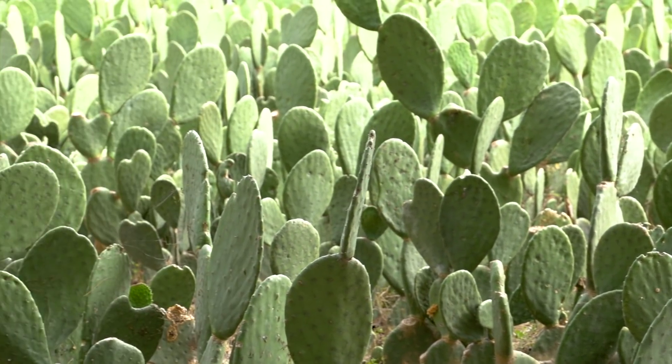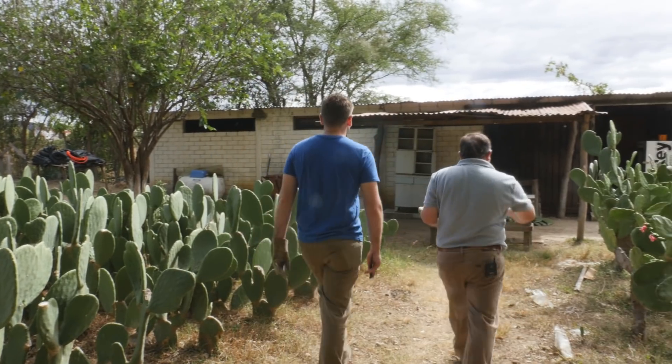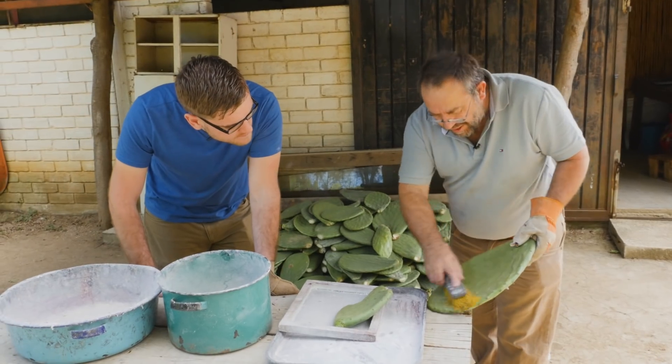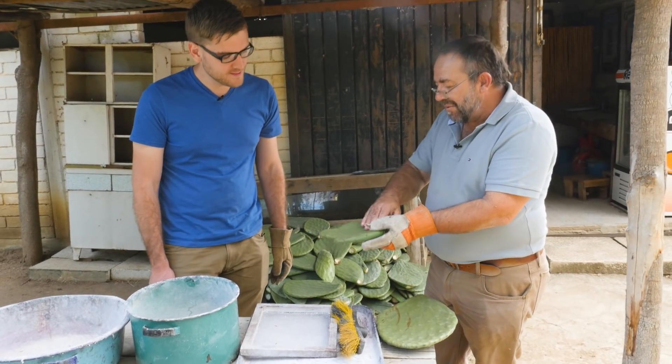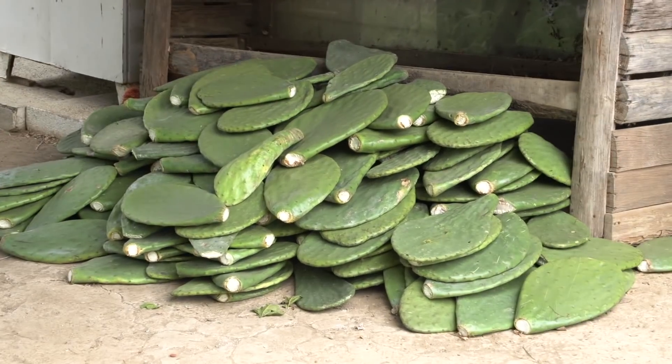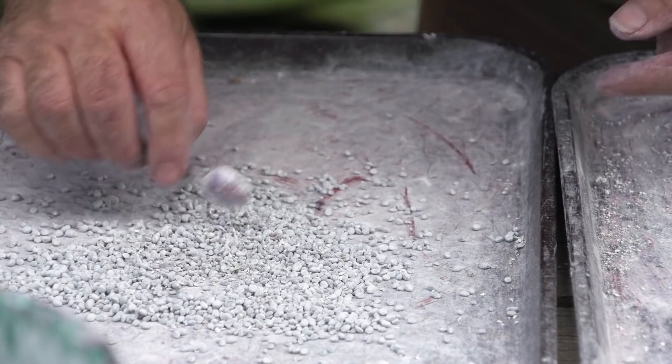Manuel asks if I'd like to see how to clean the nopal. To safely handle the cactus, they carefully brush it to remove all the tiny prickles, making it much easier to touch. Once the cactuses are harvested and cleaned, it's time to introduce the bugs.